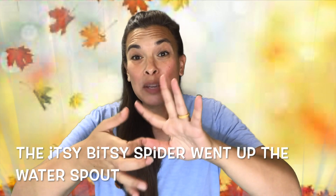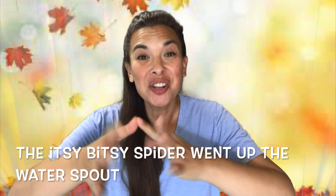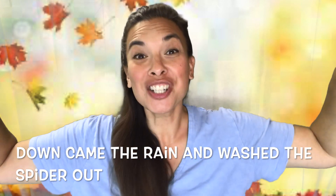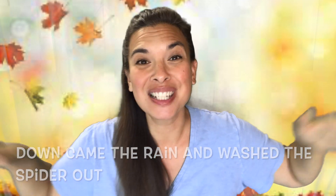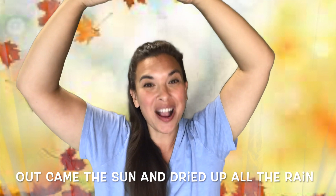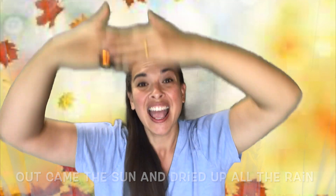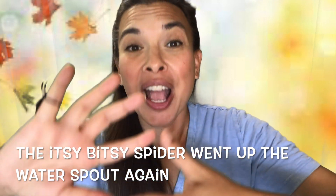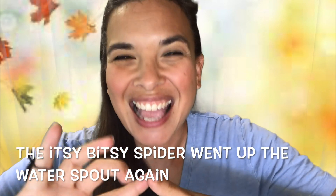Let's put the spider on our pinky. The itsy bitsy spider went up the water spout. Down came the rain and washed the spider out. Out came the sun and dried up all the rain, and the itsy bitsy spider went up the spout again.